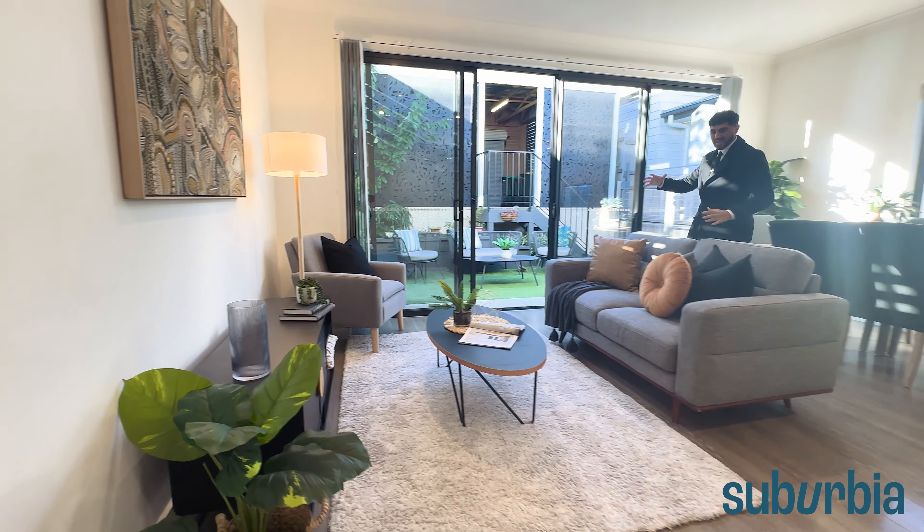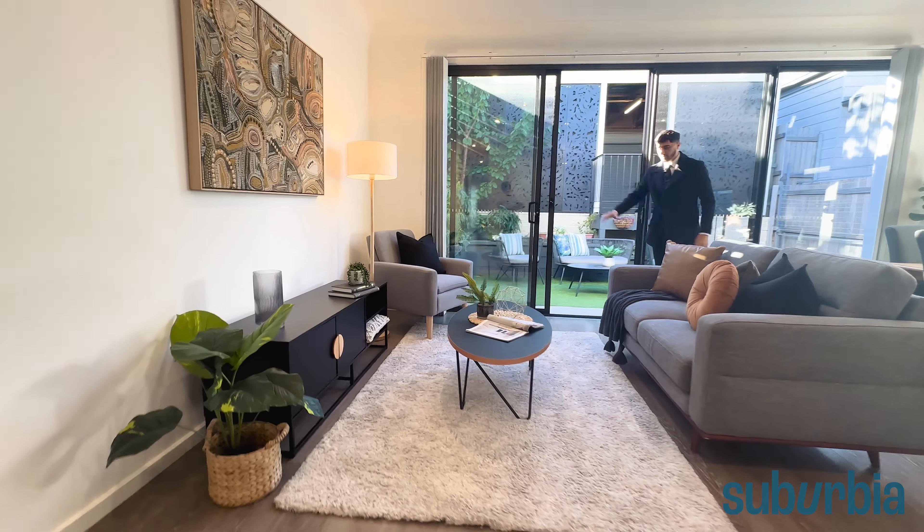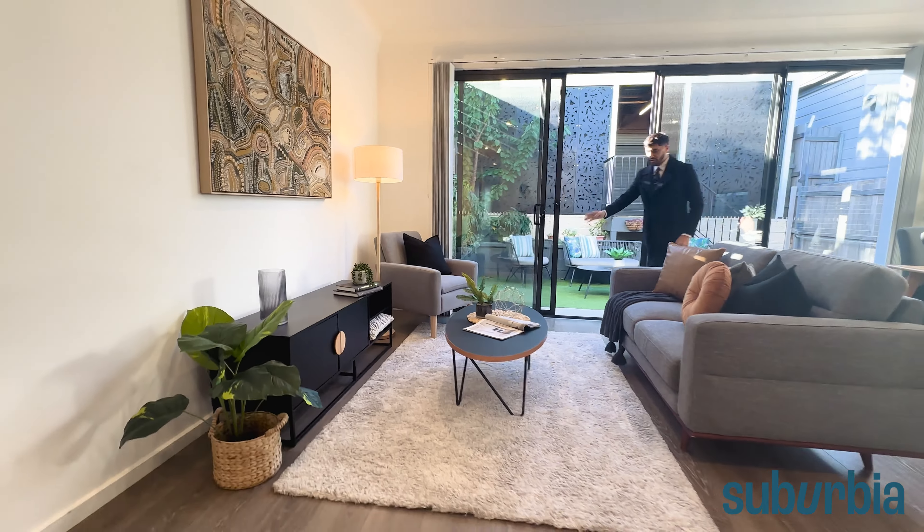Coming through to more of this living area — it flows naturally into a really large open-plan space. The beautiful timber-look flooring continues through here, allowing you to separate the dining and living areas comfortably with plenty of room to move around. You can easily fit a six-seater dining table, or a smaller one to make the space feel even bigger. Over at the bench there's a nice overhang, so you can fit stools and have dinner there or watch while someone's cooking — using that as a more informal dining spot.